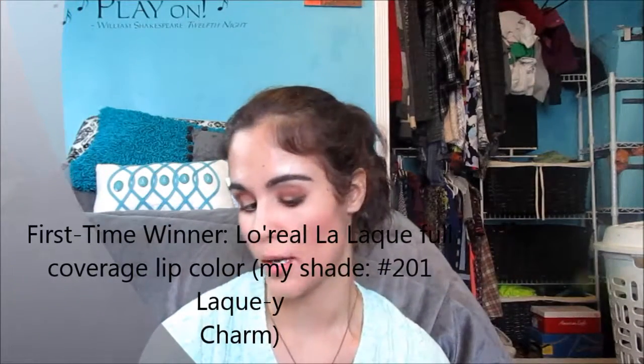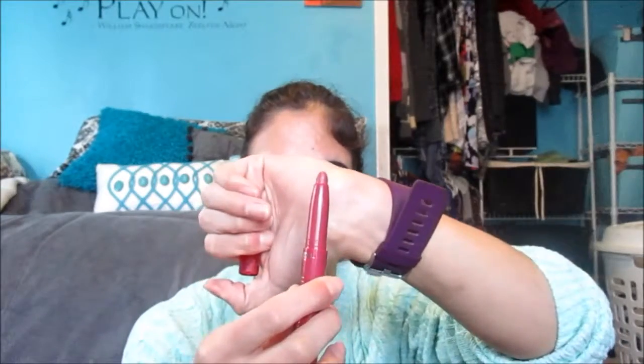A product I've been wearing a lot is a rediscovered one — the L'Oreal Infallible Full Coverage Lip Color in shade 201, Lucky Charm. It's a beautiful deep nude color. It's obviously full coverage but it is a little drying, so you'll want to put a lip balm on before applying. It only lasts about four to six hours on me so you'll want to reapply, but other than that it's great.